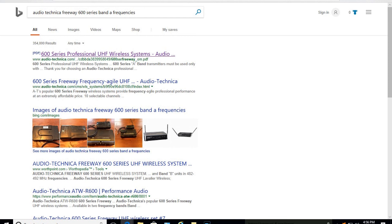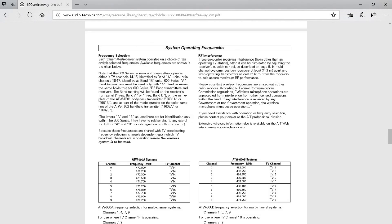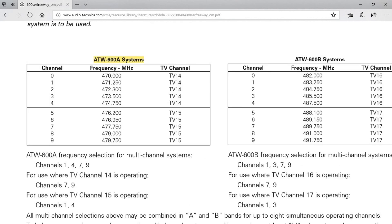I'll type in 'Audio-Technica Freeway 600 series band A frequencies' and do a search. My first result is a PDF which seems to be an owner's manual, so I'll click on that. I found an owner's manual — scrolling down, I have system operating frequencies. It shows band A and band B listed with the TV channels they operate in. The frequencies listed for band A start at 470 MHz and the last frequency is 479.750 MHz, so that's the range this wireless mic operates in.